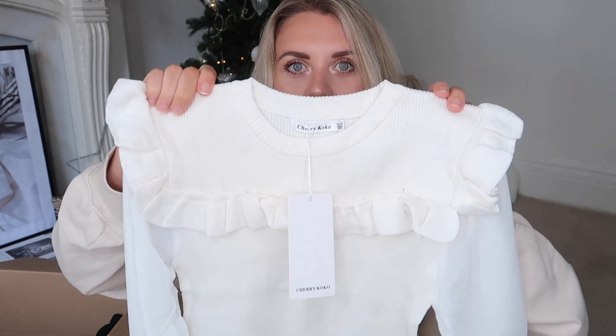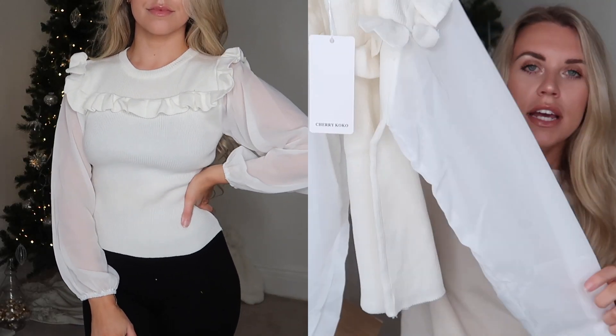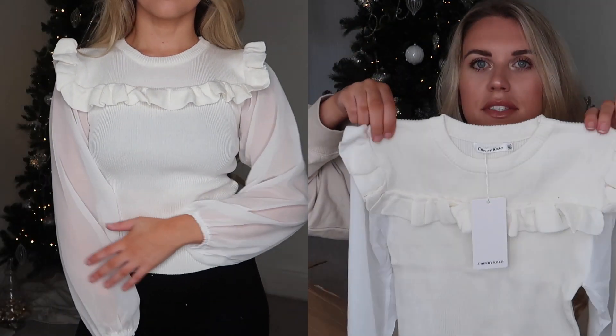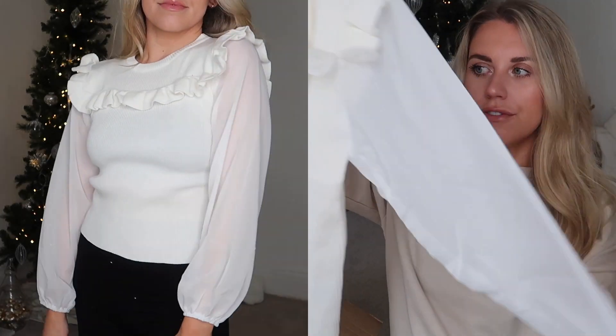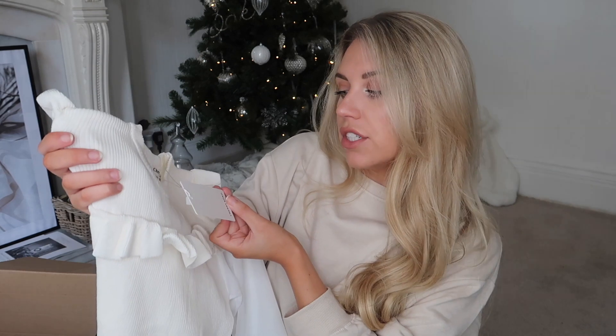This is a bit of a dressier item - great for a nice Christmassy dinner. It's a high neck ribbed knit cream top with some really nice frilly design on the front and shoulders to shape your silhouette, and then a beautiful mesh sleeve. They did have other color variations on this one. I picked this up in a medium to large and it's from the brand Cherry Cocoa. The pricing honestly baffles me, and even cheaper with the discount code FREYA5.